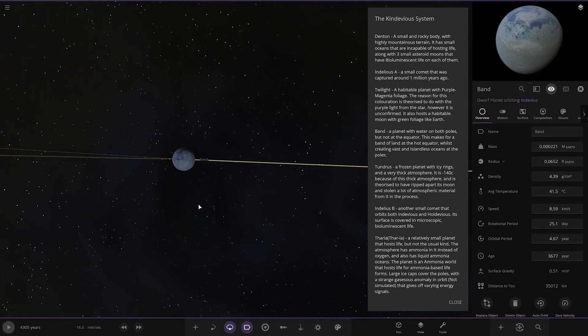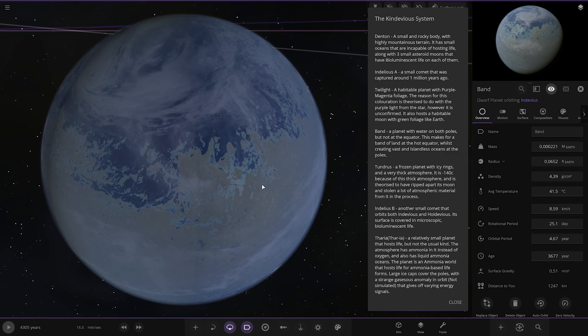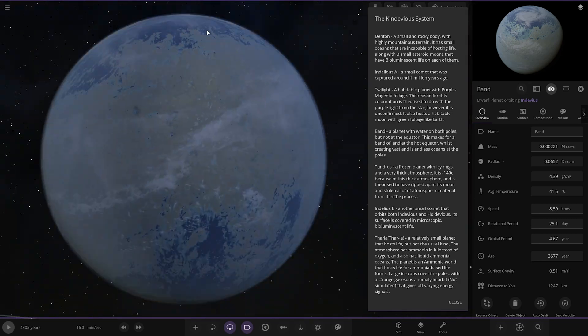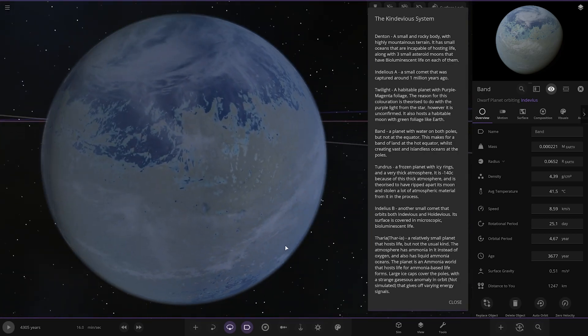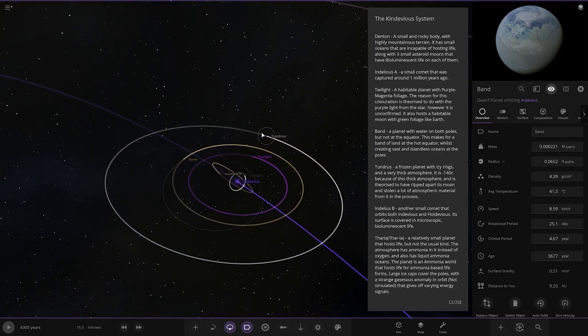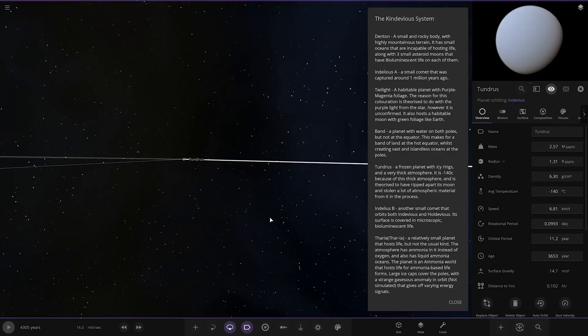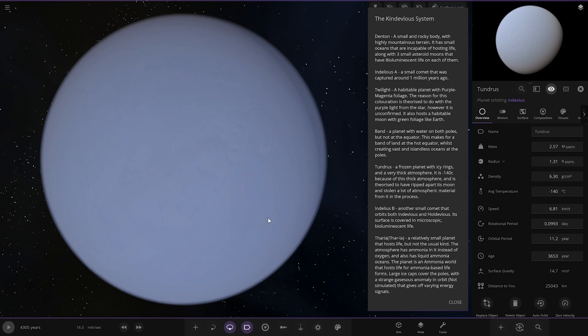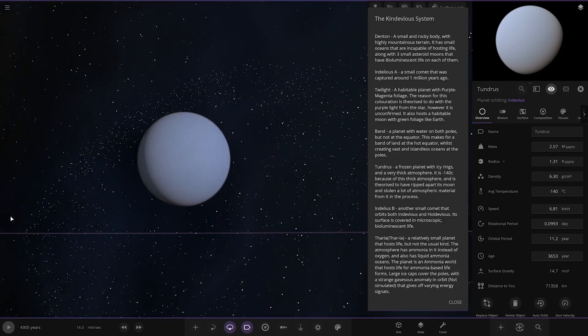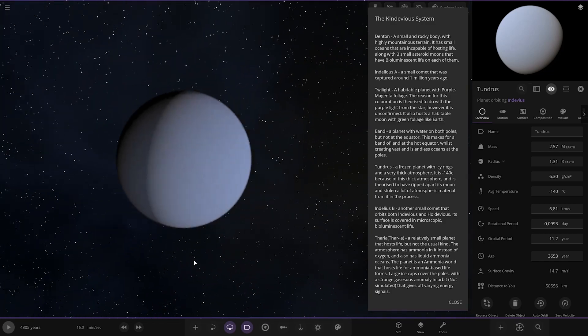Next up we have Band — a planet with water on both poles but not the equator. This makes for a border of land at the hot equator whilst creating vast and islandless oceans at the poles. Very interesting. Then we've got Tundras — a frozen planet with icy rings and a very thick atmosphere at minus 140 degrees. It is theorized to have ripped apart its moon and stolen a lot of atmosphere material from it in the process.